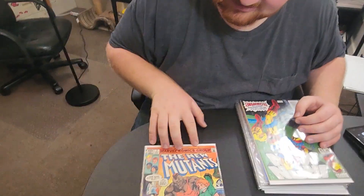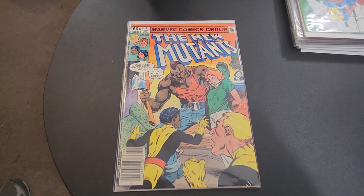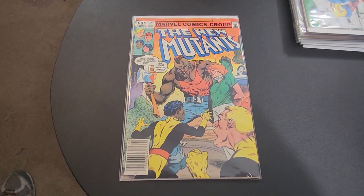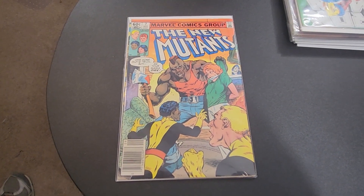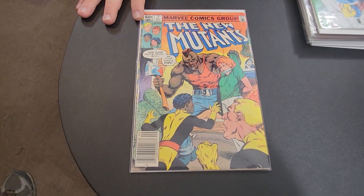Hey, check out this week's haul! I got some great books today. This is New Mutants number seven. If you watch any of the recent podcasts, you know I'm a huge Magik fan, and this is the series where she was introduced in the New Mutants. I haven't read this, I don't know what it's about, I just thought it was really cool.